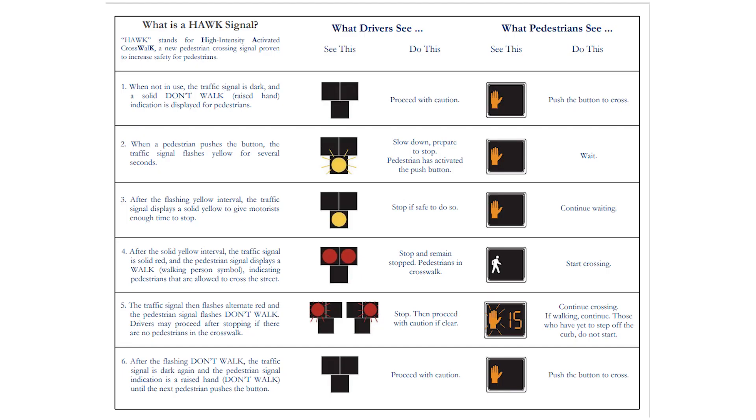Here are the indications that a driver and pedestrian would see at a HAWK signal. Please take the time to review this image to get familiar with the meaning of the different light sequences.